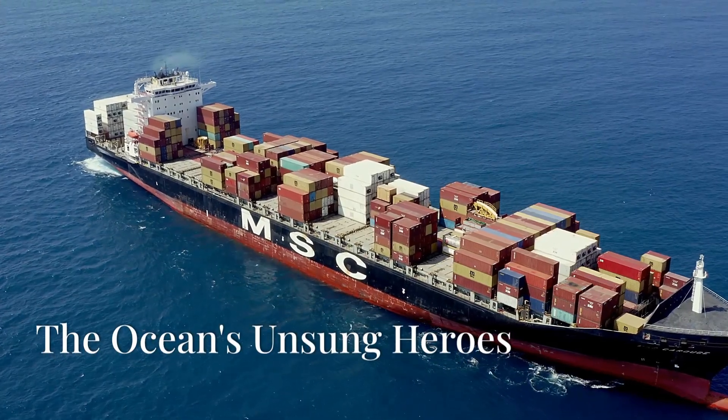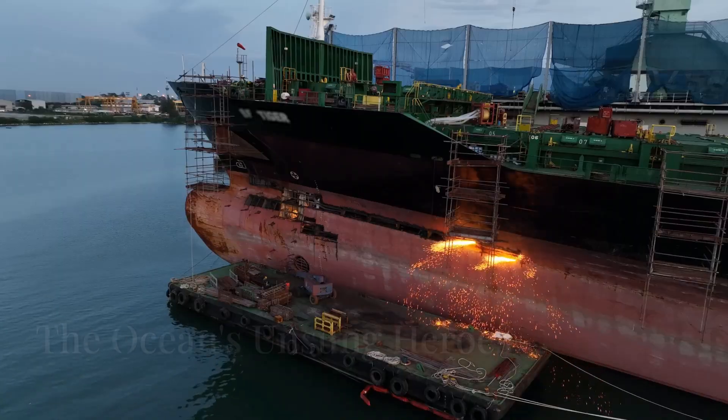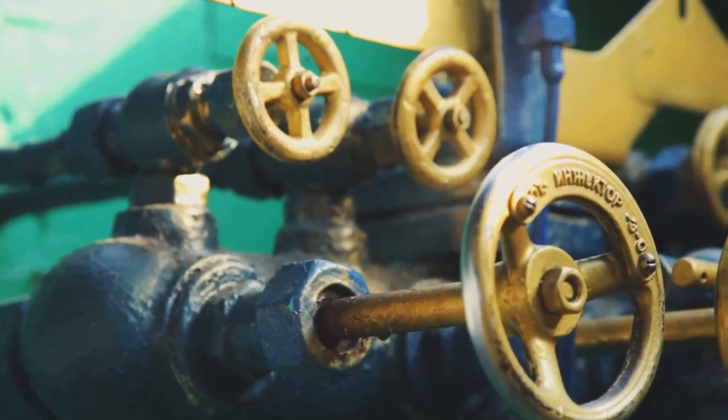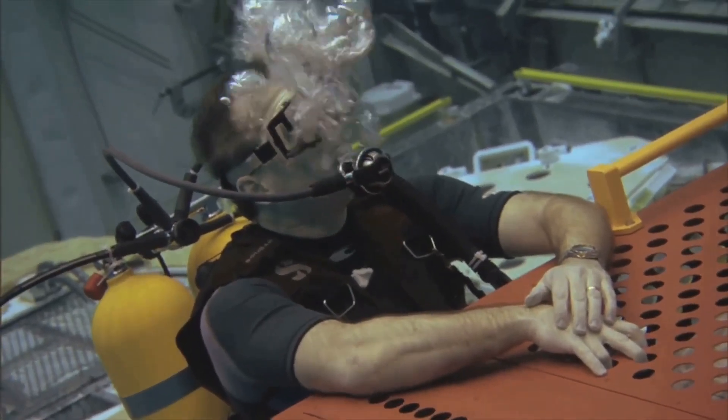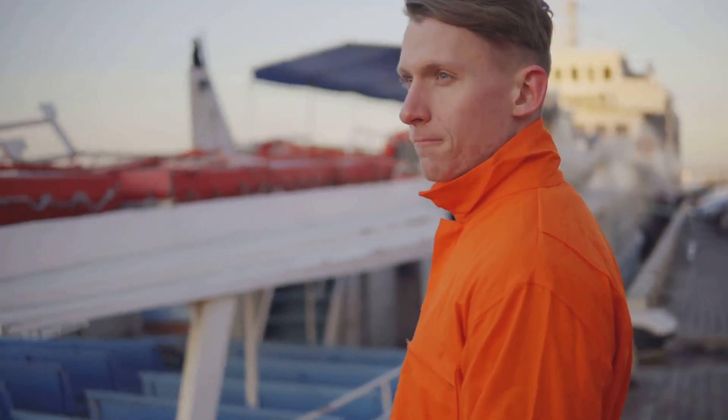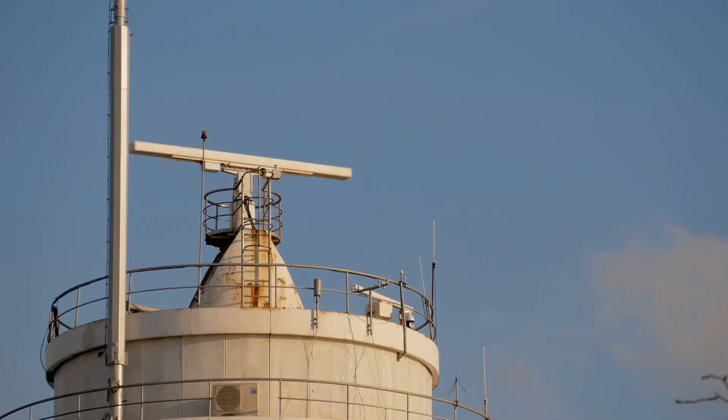Have you ever wondered what keeps those massive ships afloat and moving? It's not magic, but it's close. It's the fascinating world of marine engineering. These skilled professionals work behind the scenes, ensuring the smooth operation of all sorts of vessels, from cargo ships to cruise liners. They're the unsung heroes of the sea, using their knowledge of science, technology, and good old-fashioned ingenuity to keep the world's shipping lanes humming.